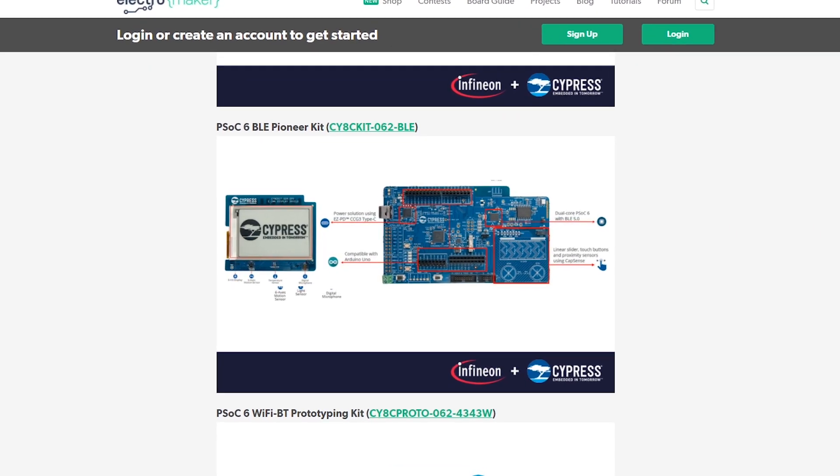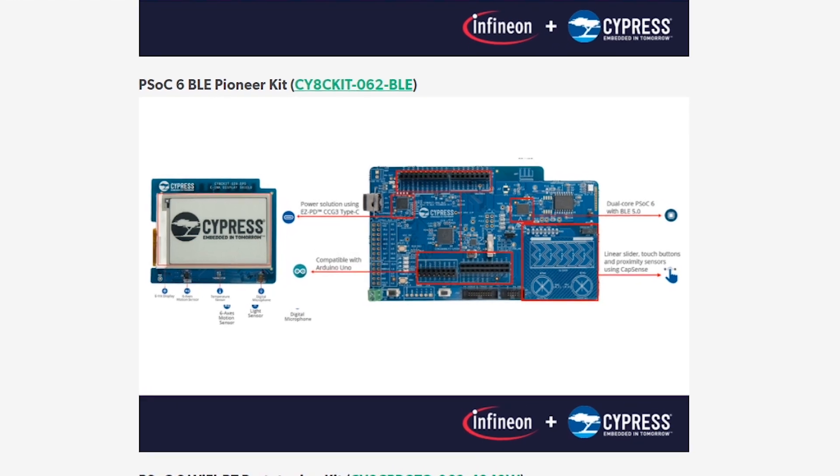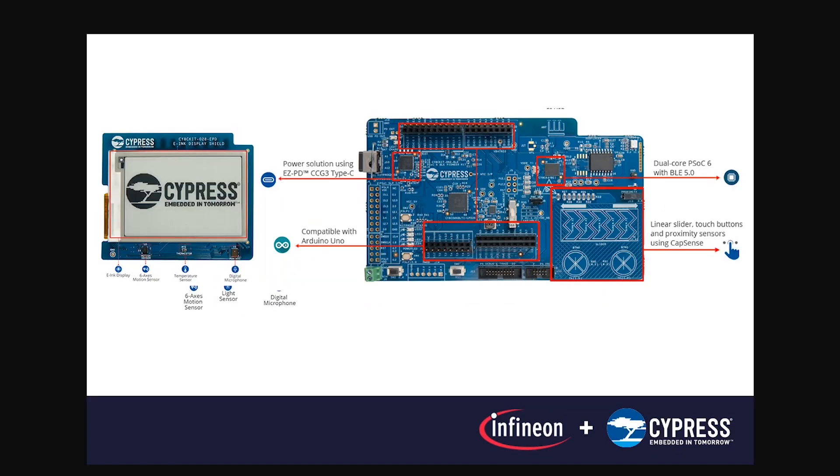The second kit is the PSOC6 BLE Pioneer Kit, which is similar in that it supports Arduino shields, but this time it communicates using the Bluetooth Low Energy protocol. It has the same linear slider and capacitive touch buttons, but comes with a 2.7 inch e-ink display.